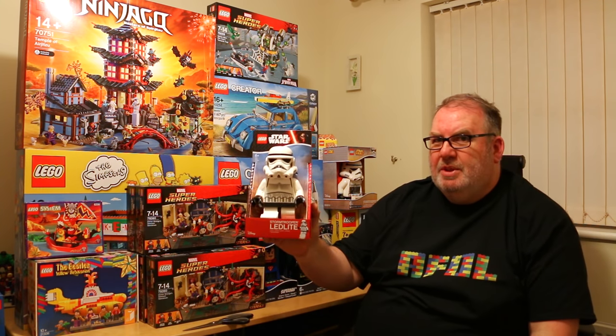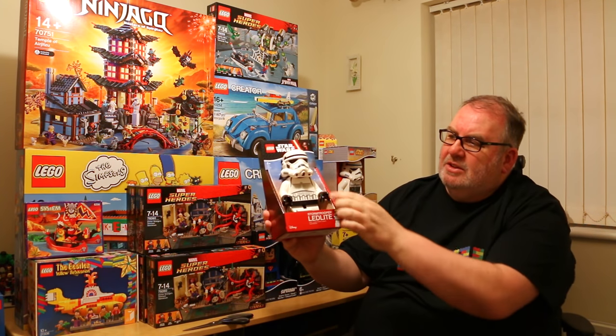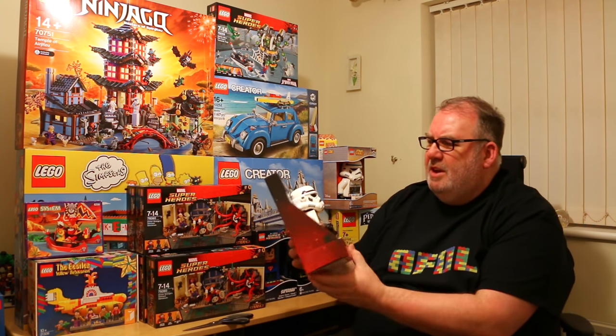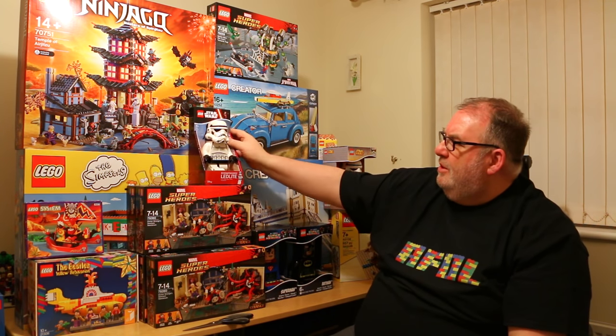Similarly, I also picked up the Stormtrooper torch, which actually lights up. This was about £5, which I thought was an absolute bargain. I can't remember what it had been originally but it was a lot more than £5, so I thought that was a good one to get my hands on.